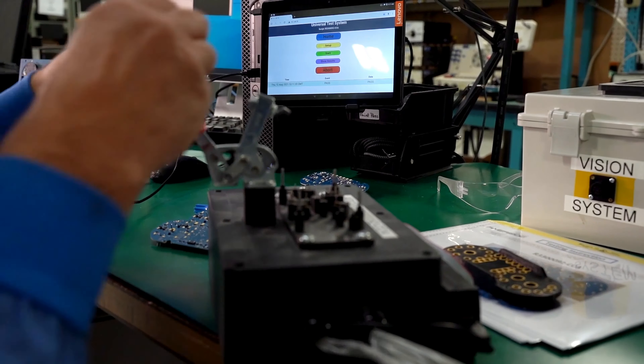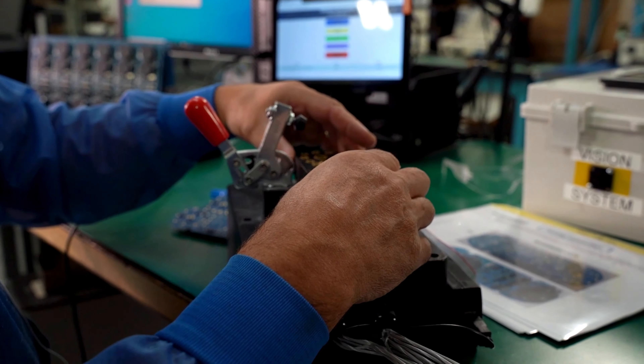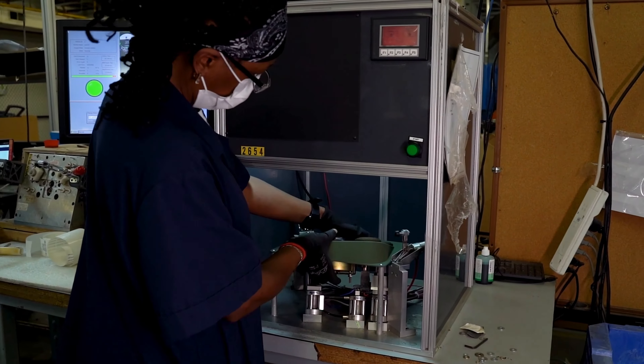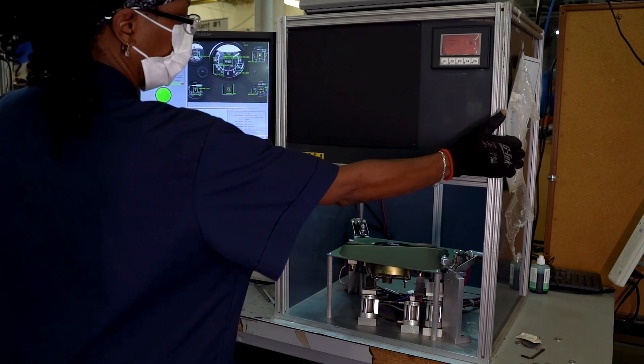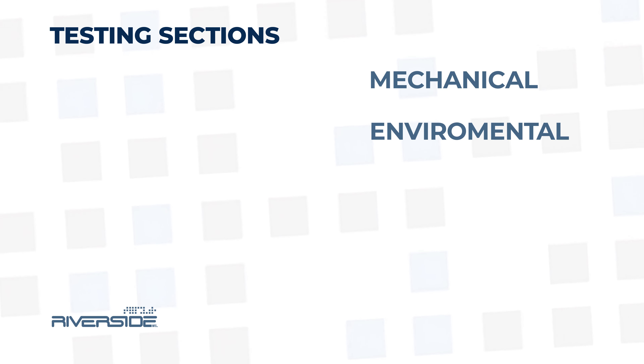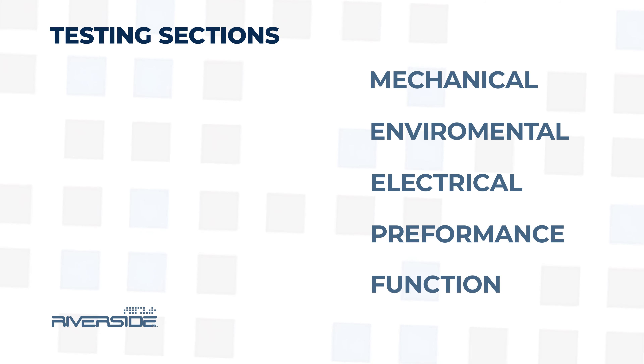The system test plan is a design verification procedure that is based directly off of the customer-approved system requirement specification. When a unit successfully completes a test plan, we have 100% confidence that it meets its specification. The majority of tests are completed in-house, and the main sections tested are mechanical, environmental, electrical, performance, and function.